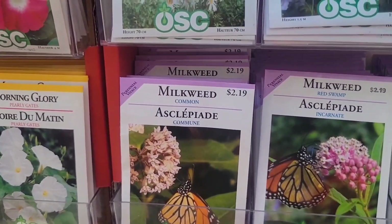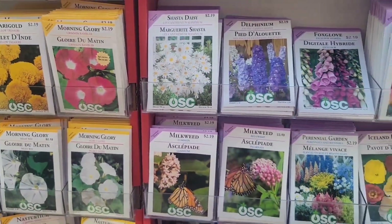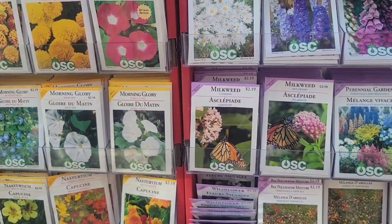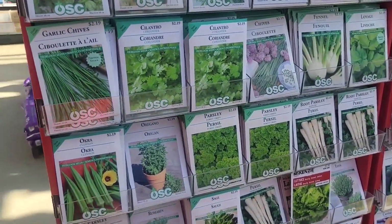There's the milkweed, so we can do this to see more monarch butterflies in our backyard. That really helps them out. Lots of herbs over here too.